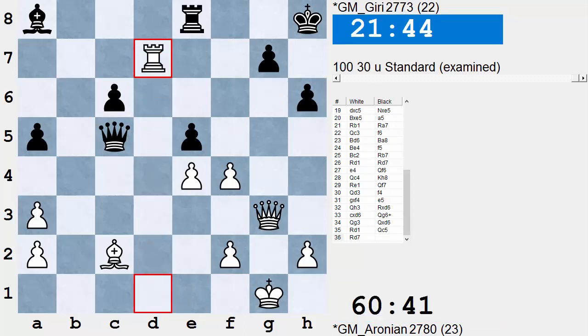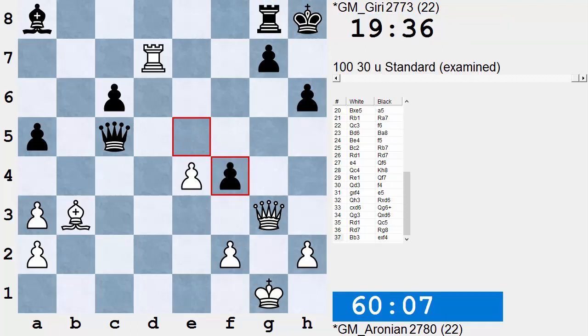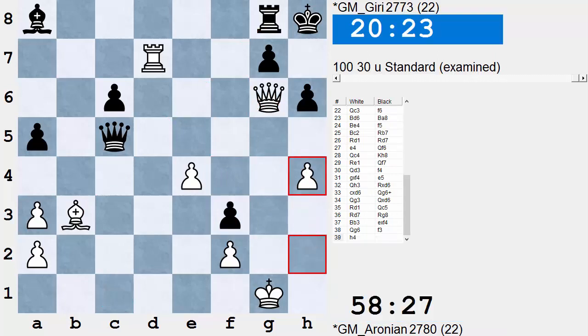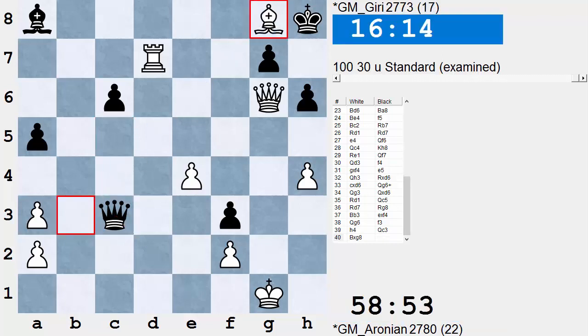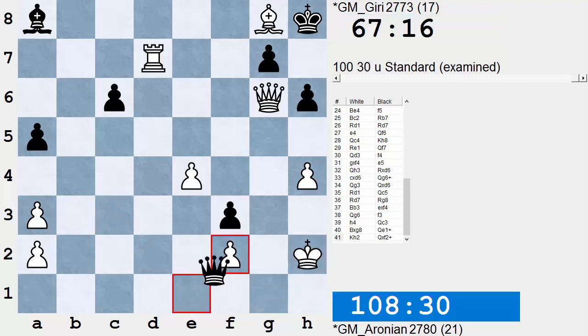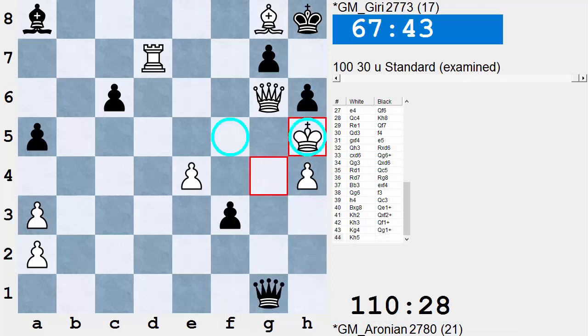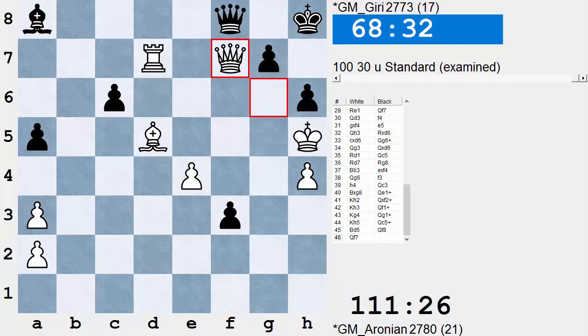White simply takes, and that puts Black out of business. Rook takes, then F4, Rook E8, E5 — and Black's history. He tries to stay active with Queen C5, but Aronian moves in for the kill with Bishop B3, removing the guard of G7. Last gasp here from Giri threatening mate. White makes big Luft — H4. One last gasp, but White has too much room for the King. Check, King G4, in view of Queen G1 check, King H5 or F5 — same — Queen C5 check, Bishop D5 threatening mate. Dead lost. Queen F8, Queen F7, and wins. Great game.